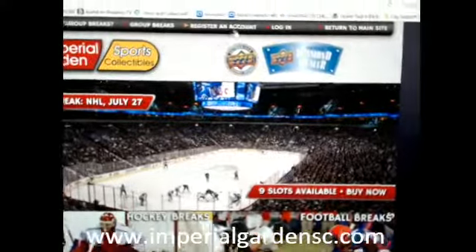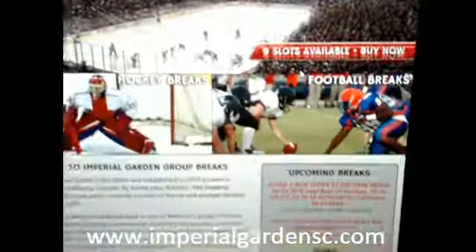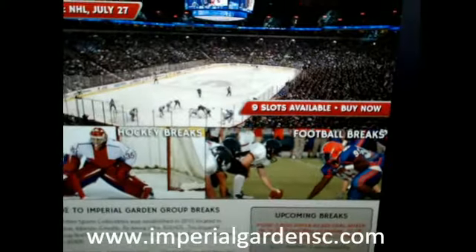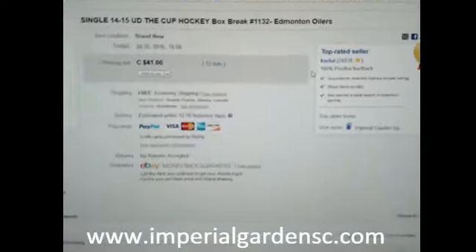For anybody that has registered on Breakpage, you can register your account there. We do have a few breaks for Wednesday and Sunday there, and it's filled up quite quickly.